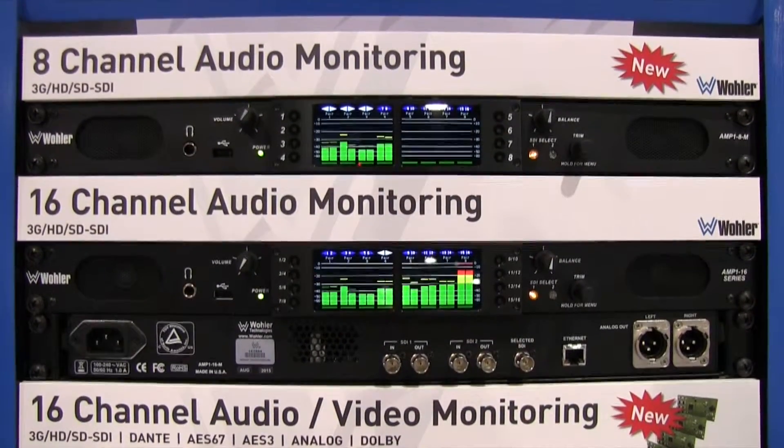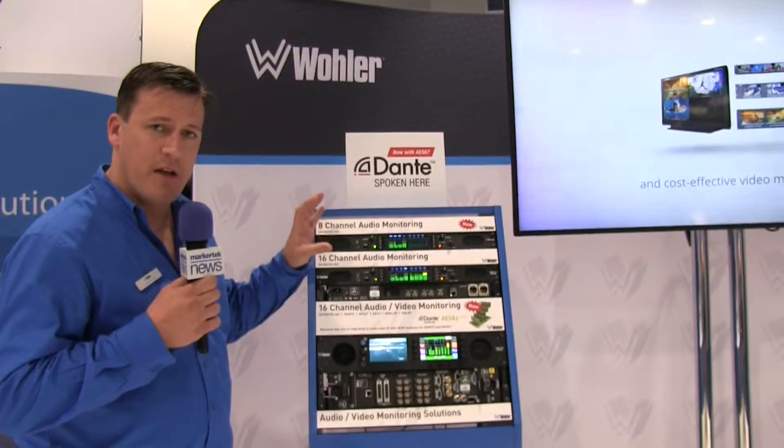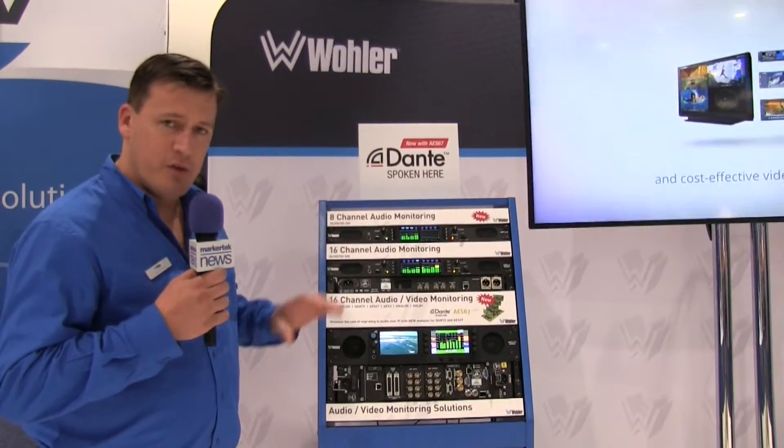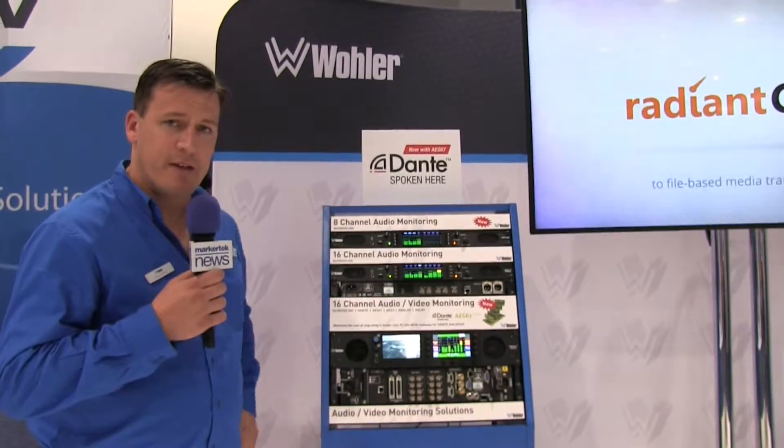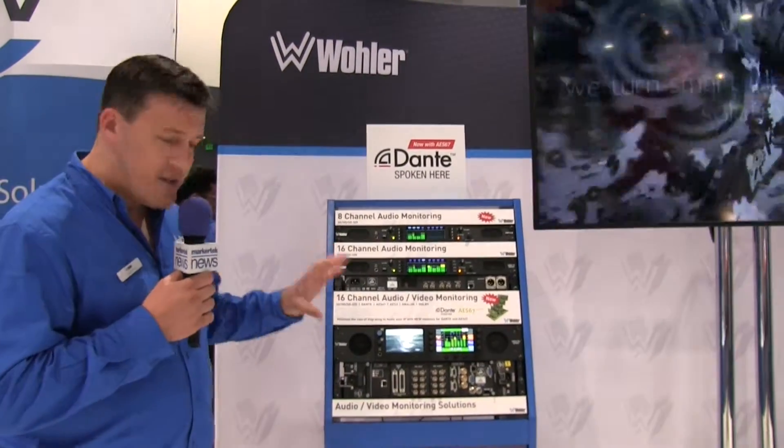The most attractive thing about this is the price. A sub-$2,000 US price should be very attractive for a lot of cost-sensitive customers who are looking to still invest in Wella quality.